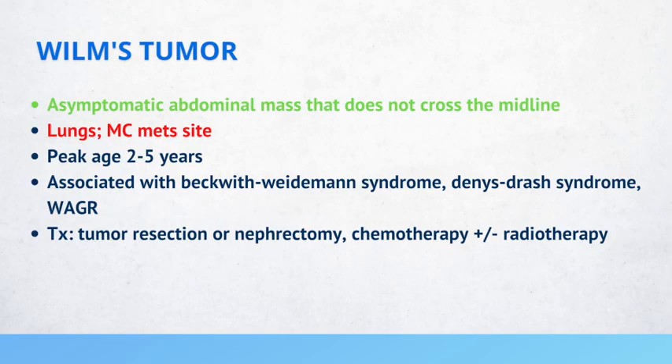A Wilms tumor is an asymptomatic abdominal mass that does not typically cross the midline. The most common site of metastasis is to the lungs, and these patients are typically between the ages of 2 to 5 years. It's also associated with syndromes such as Beckwith-Wiedemann syndrome and WAGR syndrome. Treatment includes tumor resection or nephrectomy, and chemotherapy and radiation therapy may also be required.